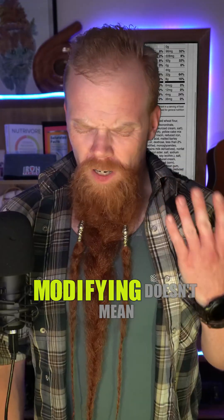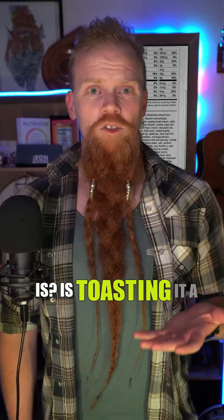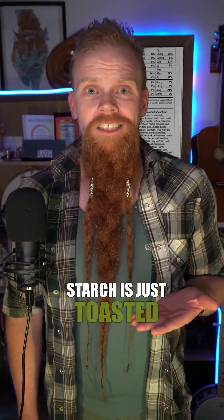Modified food starch — it's not real. Modifying doesn't mean it's not real; it means it's been modified. And you know what a way of modifying something is? It's toasting it. A lot of modified cornstarch is just toasted cornstarch.